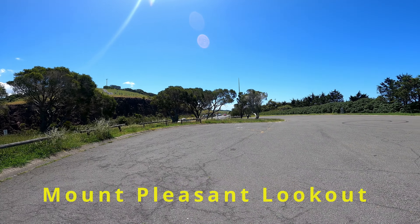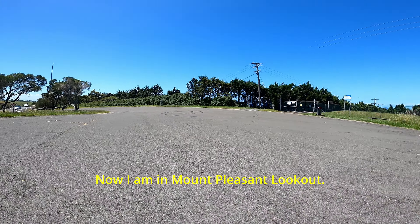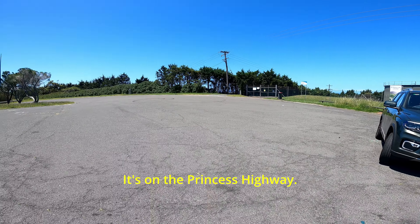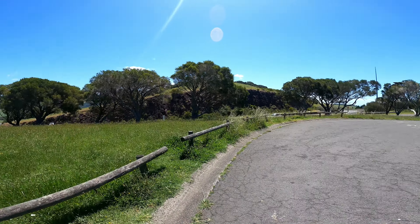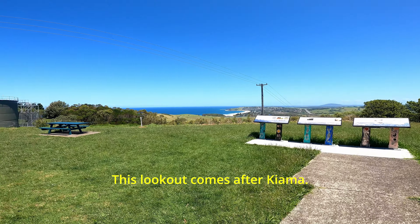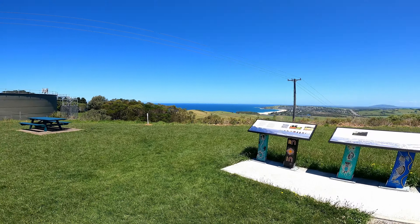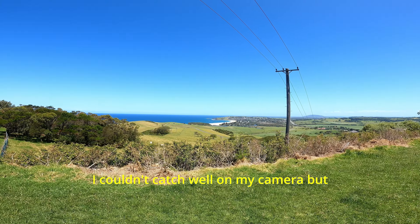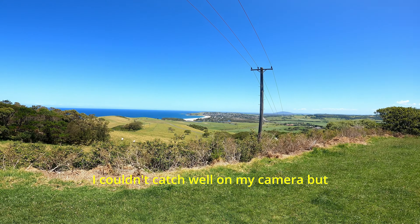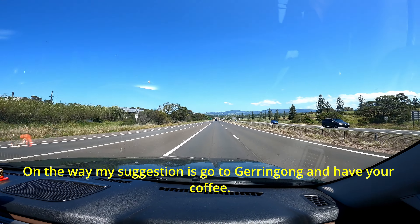Good day friends, I am Raj. This weekend I am going to Ulladulla. Right now I am at Mount Pleasant Lookout on the Princes Highway — this lookout comes after Kiama. Overlooking a very nice beach; I couldn't capture it well on my camera but you can see the view from here.